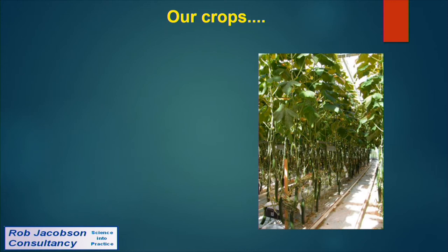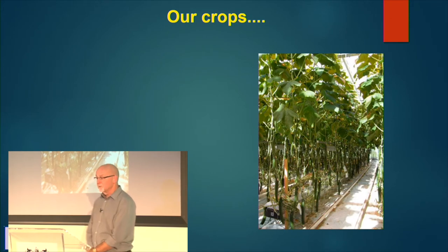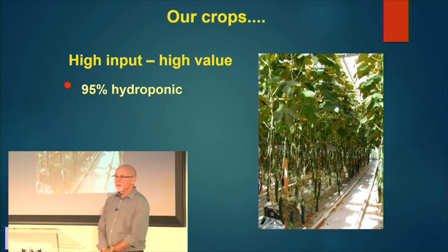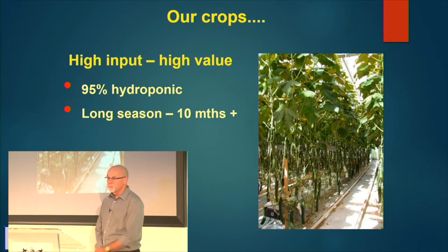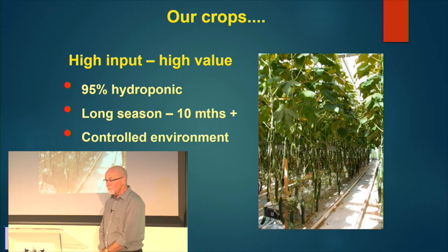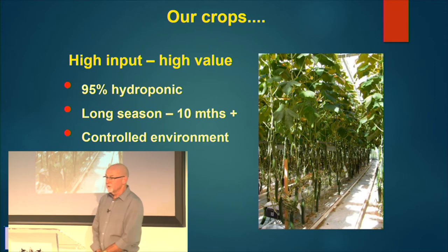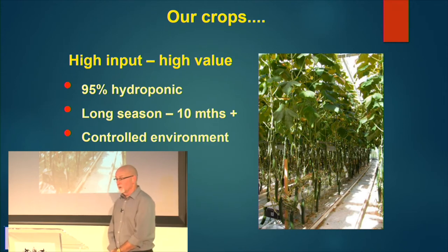Our crops are very different to outdoor crops. They're high-input, high-value crops. 95% of UK crops are hydroponic, long-season — in the production greenhouse for over 10 months of the year, with propagation making them roughly 13-month-long crops. It's a computer-controlled environment, although the grower still sets up and drives the computer.